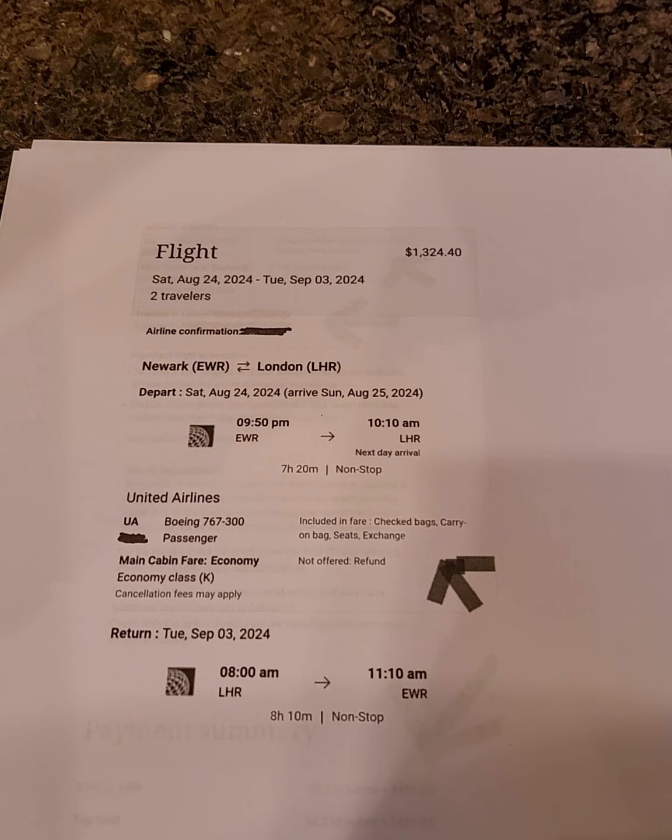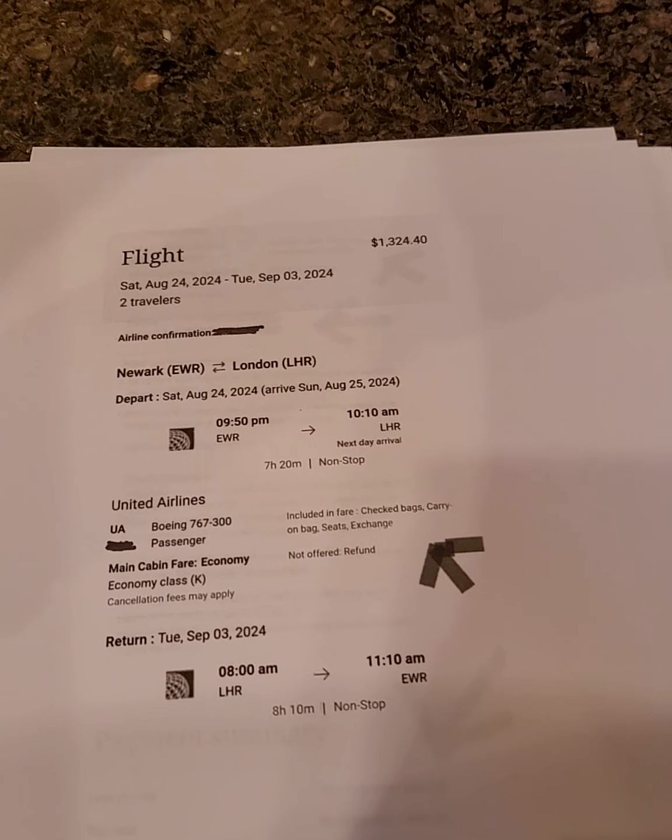We were on a Boeing, flying economy class. This is a key part: what was included in the airfare. We each had one checked bag — that was Option 2 through Chase Travel with United. Option 2 includes the first checked bag per person. You still pay separately for your carry-on, your seat, and tickets were exchangeable but non-refundable.